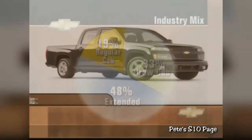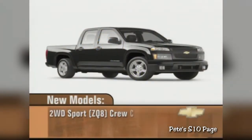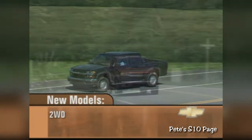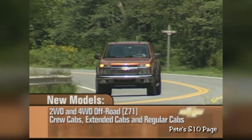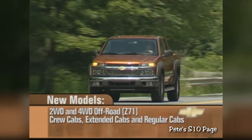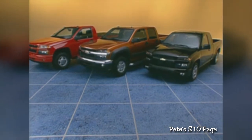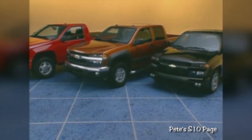Part of this mix will include the following new models: a two-wheel drive sports suspension crew cab, a two-wheel drive standard suspension crew cab, and two and four-wheel drive Z71 crew cabs, extended cabs, and regular cabs. Our lineup is now more comprehensive than anything else in the market.